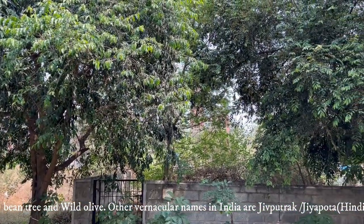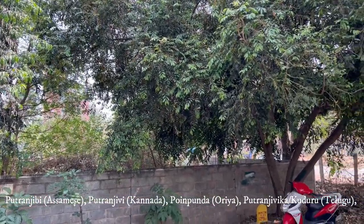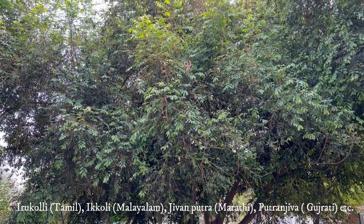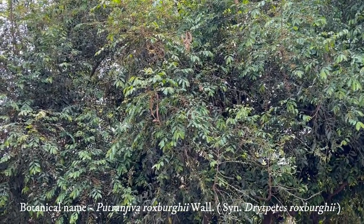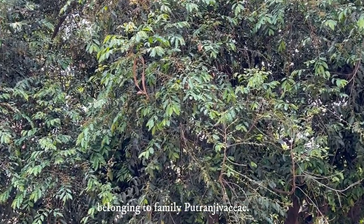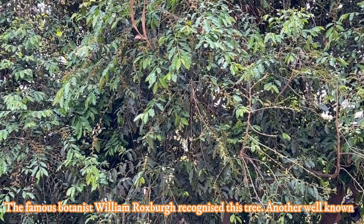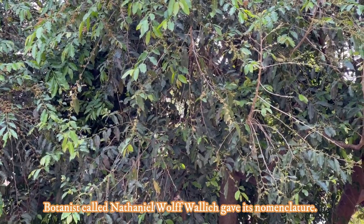There are different vernacular names in India which have been shown in the subtitles of this video. Its botanical name is Putranjiva roxburghii, belonging to family Putranjivaceae. The famous botanist William Roxburgh, who is called the father of Indian botany, recognized this tree. Another famous botanist, Nathaniel Wallich, gave its nomenclature and published it in 1826. The generic name Putranjiva originated from its Hindi and Sanskrit names, and the specific name was given in honor of Roxburgh.